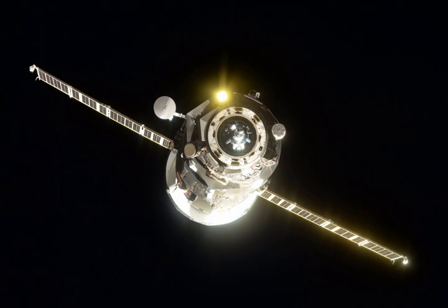Progress MS-07 was docked with the AFT docking port of the PIERS module. This Progress flight was intended to mark the debut of the new two-orbit rendezvous profile, which was not possible when the original launch date had to be scrubbed.